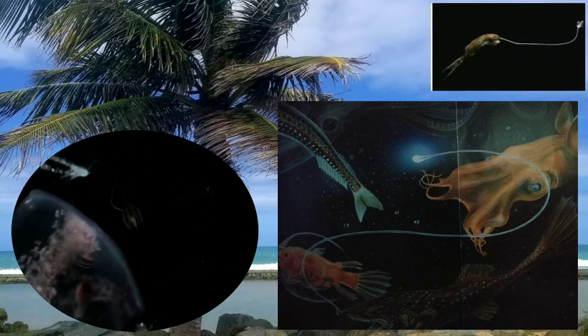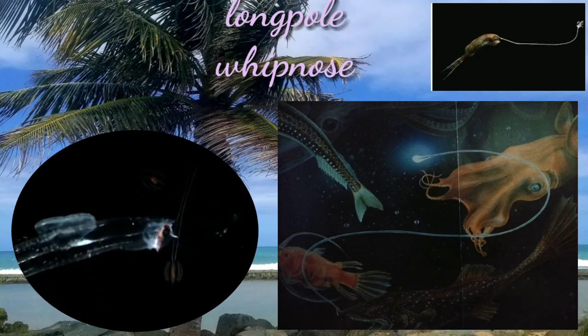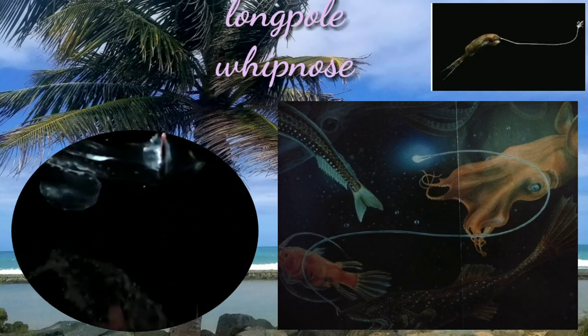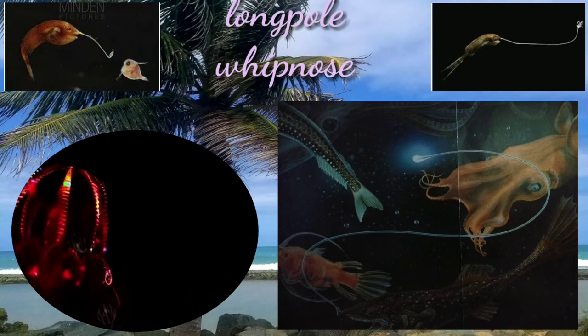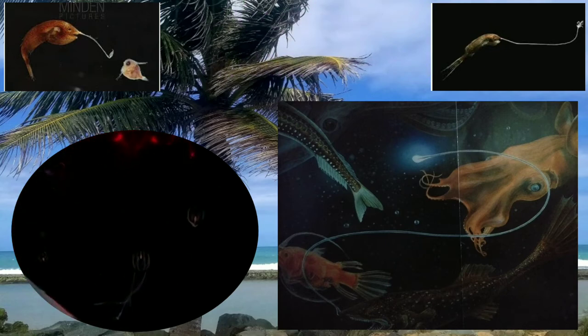The whipnose anglerfish has a fishing line that is 4 times as long as its body. Whipnose anglers are easily recognizable because of their elongated shape and small head. They are distinguished by a remarkably long lure, which may be longer than the body itself.